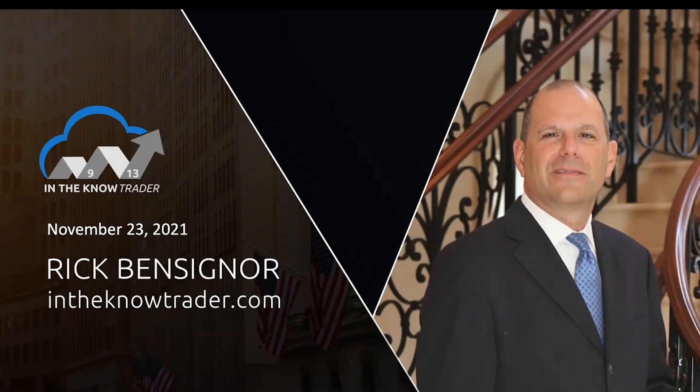Hi everyone, I'm Rick Bensignor. Today is Tuesday, November 23rd, and welcome to this week's In The Know Trader show. We've got tech stocks getting hit for the second day in a row, down one percent yesterday and right now over one percent. That's the first time since March that we potentially have back-to-back losing days with one percent or more, seeing profit taking across the board in the tech sector. Oil is up, the 10-year is now at 1.65 - its best level in a couple weeks - and the SMB is down about 10.